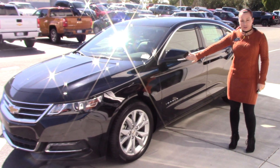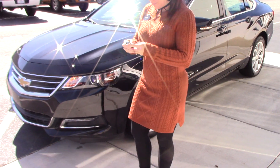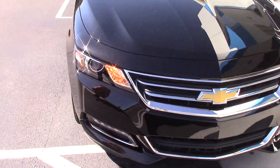It does have your signals on your mirror. It also has your keyless entry on all of your doors, as well as remote start right from your key fob. It has your LED lights as well as your fog lights on the bottom.